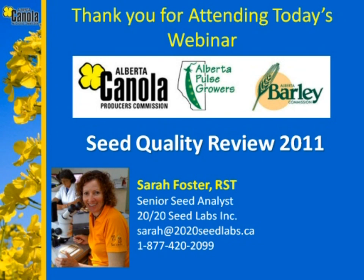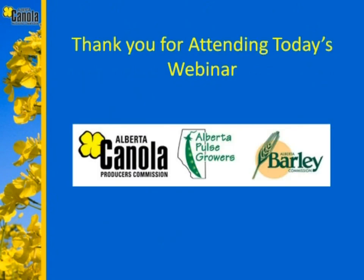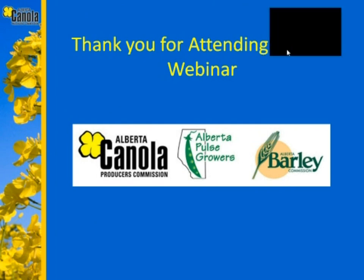That's the end of our questions. On behalf of everyone, thank you very much Sarah for joining us all the way from Chile. A reminder that we'd like you to fill out the short evaluation at the end, and you can catch the recorded version on our website. On behalf of the Alberta Canola Producers Commission, the Alberta Pulse Growers, and the Alberta Barley Commission, thank you again Sarah, and thank you everyone for attending today. The webinar is now over — have a great day.